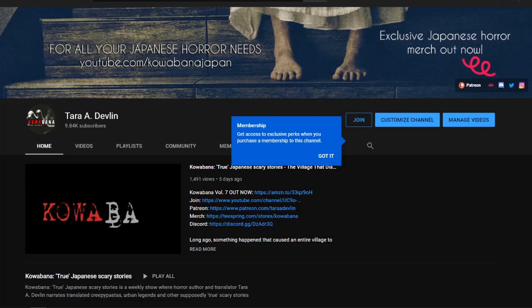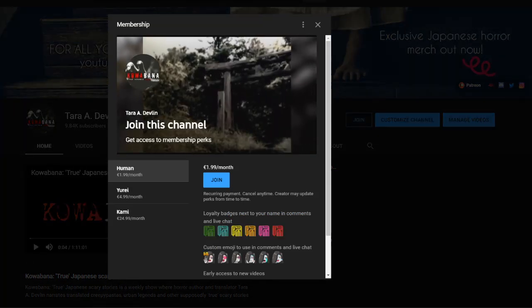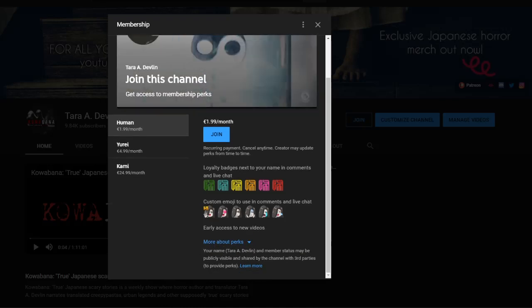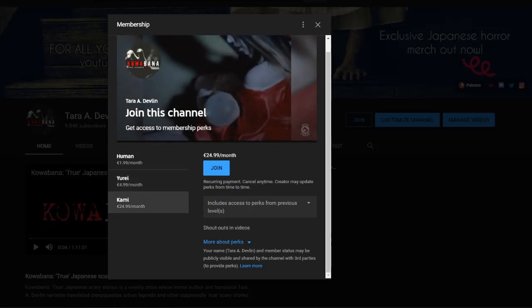Did you know that we have channel memberships now? If you'd like to help support this channel, get some exclusive Kowabana emotes to use in the comments, as well as an exclusive badge by your name, click that join button now to find out more. Every bit of support really helps. Thanks guys.